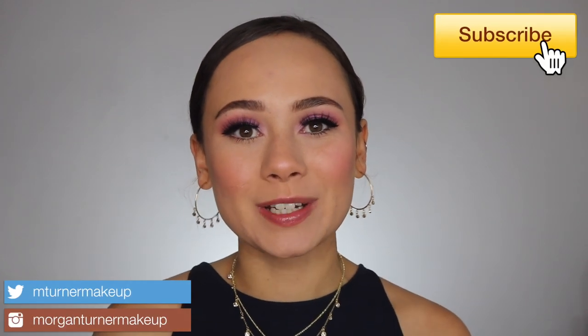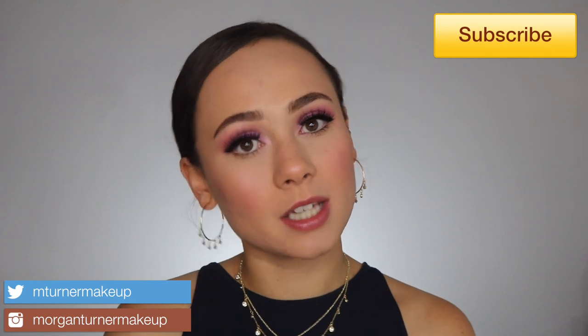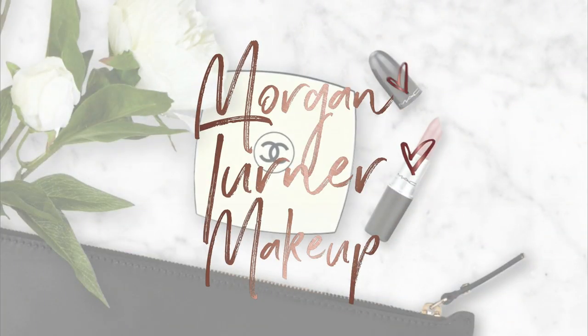Hey guys, welcome to my channel! For today's video we're doing my July favorites, where I talk about my favorite beauty products for the month. This is kind of an exciting one because it's more so my travel favorites — all of July I've been traveling. I spent two weeks in Spain and two weeks in Hawaii, so a lot of these products are tried and true in very humid weather.